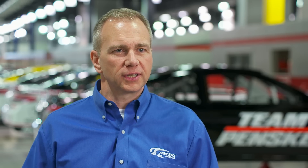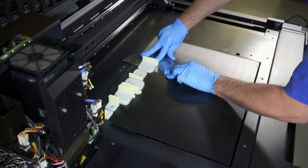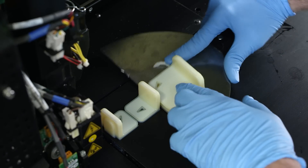3D printing allows us to print all these ideas that we have and test them — are they going to work? Is the part going to fit? Is it going to work as we think it's going to work? Is it going to function as designed?